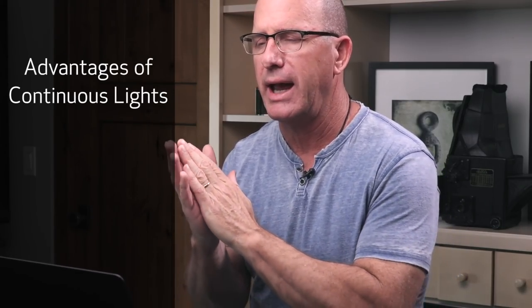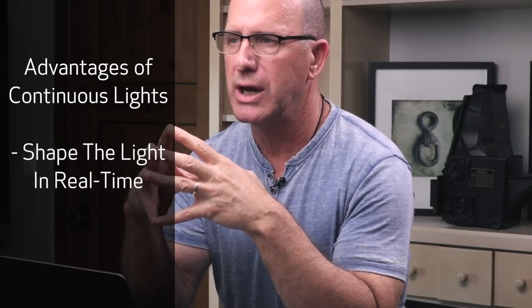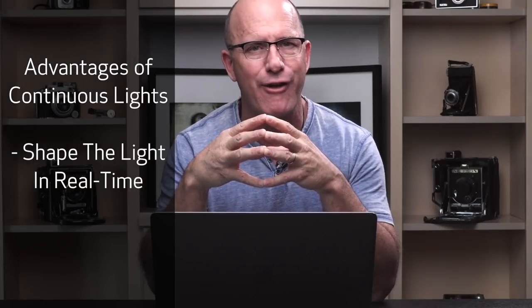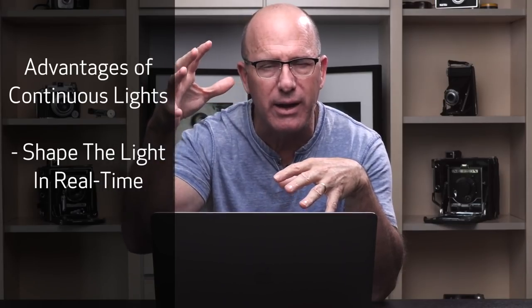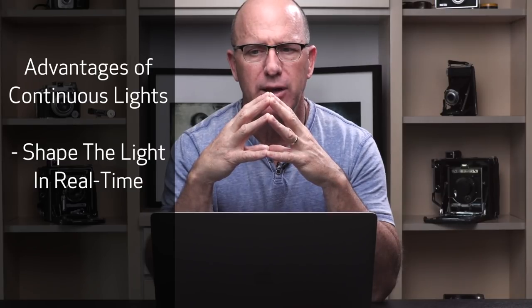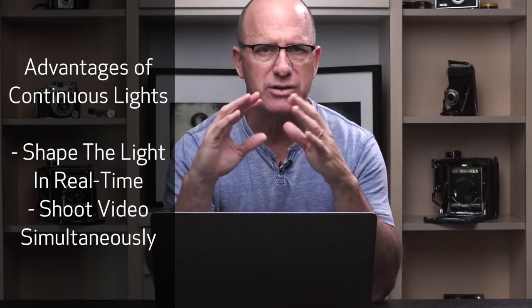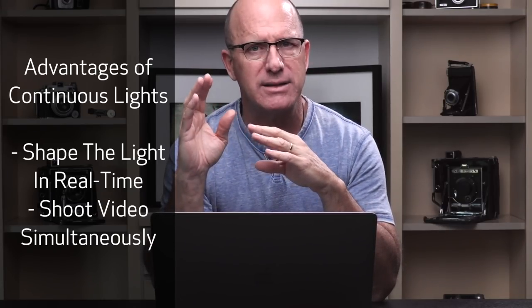The advantages of a continuous light come down to really two main things: the ability to shape your light and see it in real time, which is actually kind of fun. And if you're doing video content, you can shoot video and stills seamlessly. Those are the two biggest advantages of continuous light. Cost is about the same — this light was about $750, and the modifier costs are comparable to what a strobe and modifier would cost.